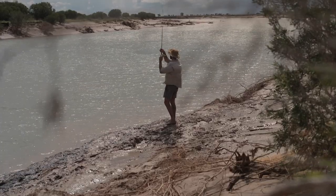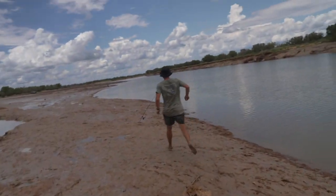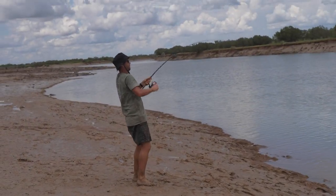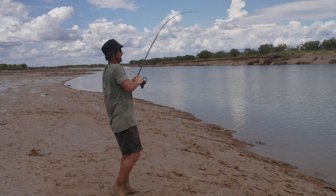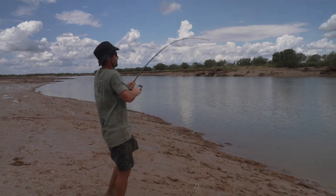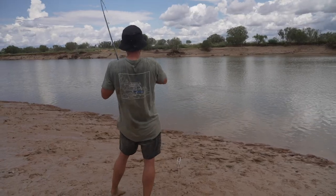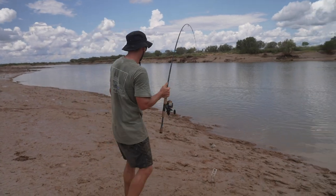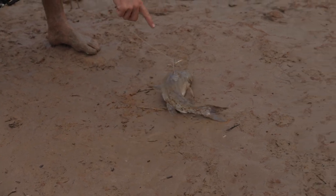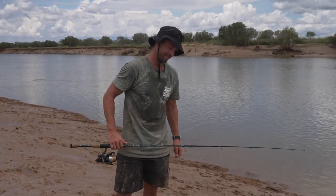We're going to line the banks with a few more baits — it looks real fishy here. Another rod gets a run but it's a catfish, not what we came for. You've got to be careful with these fish because that spike on the top is nasty — you won't enjoy that if it gets you. They've also got two fairly decent ones on their pectoral fins as well.